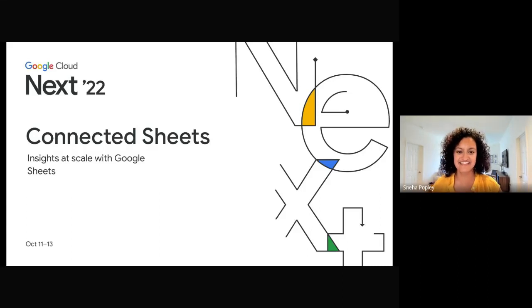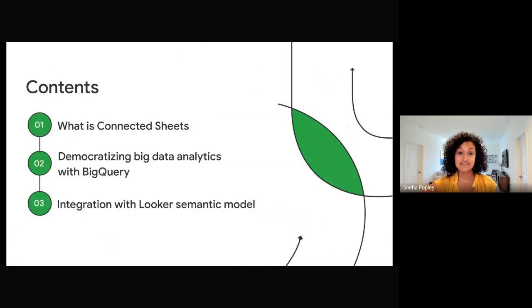Hello and welcome to a Spotlight on Connected Sheets. This session is about how to securely use data in your organization across many diverse, complex data sources within the simplicity of Google Sheets. I'm Sneha Popley, a product manager on Sheets. Today we'll tell you about Connected Sheets and how you and anyone in your organization can generate data insights from millions of rows of data from both BigQuery and Looker on Google Sheets.